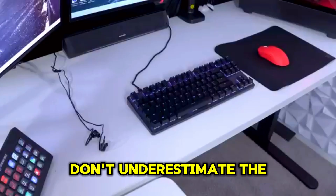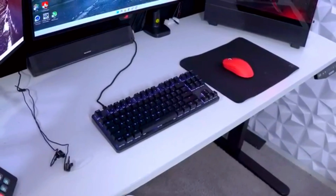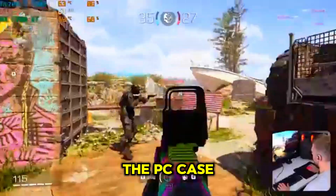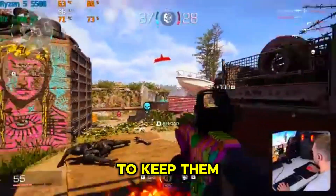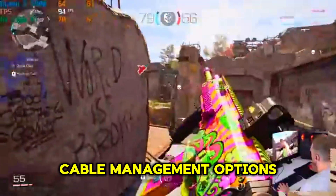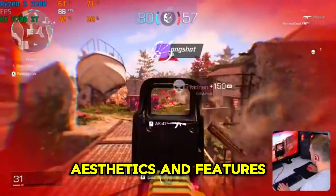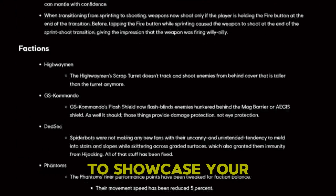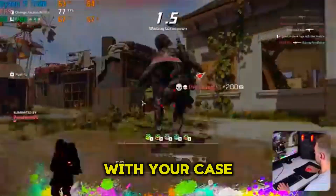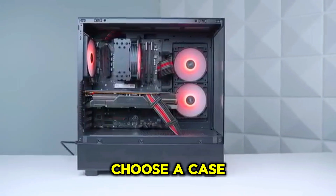A quality PSU is a worthwhile investment — it protects your components and ensures your system runs smoothly. The PC case houses all your components and provides airflow to keep them cool. Choose a case that fits your motherboard size and has good cable management options. Consider the case's aesthetics: do you want a tempered glass side panel to showcase your build? Make sure it has enough fan mounts for adequate cooling.